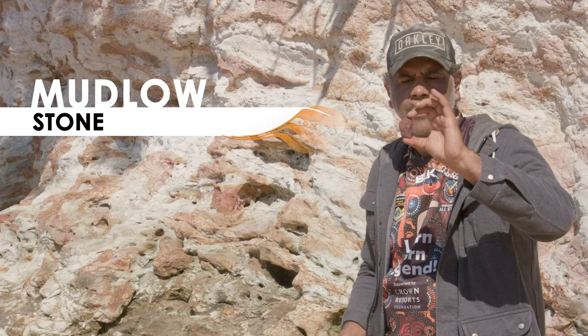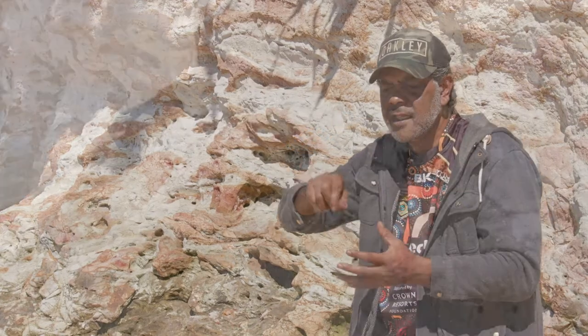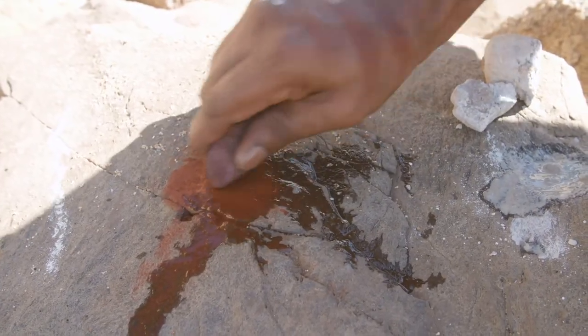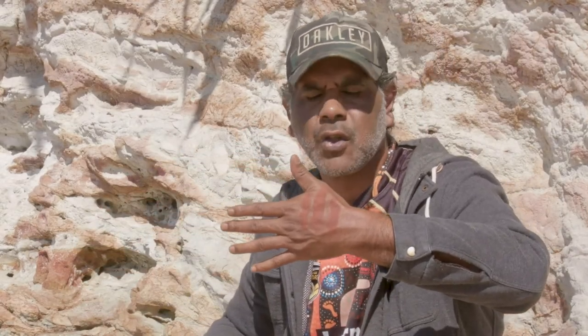And so this one, once again, is collected up and used in corroboree, decoration of the bodies — rubbed onto a rock, water added, turns into a very red paint. That's it that I've painted on myself, just experimenting here on the rocks.